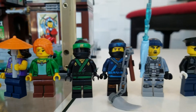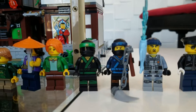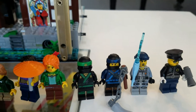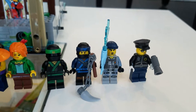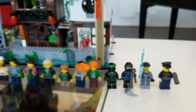Over there we have Lloyd's Green Ninja suit. And then there's a J. Bay, and we also have the Shark Army Gunner. And then this is Officer Noonan. Okay, so that's all the people.